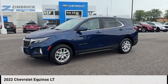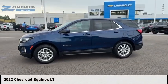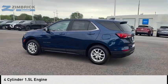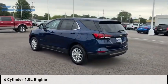We are pleased to show you the 2022 Equinox. This vehicle is powered by a four-wheel drive, four-cylinder, 1.5-liter engine.